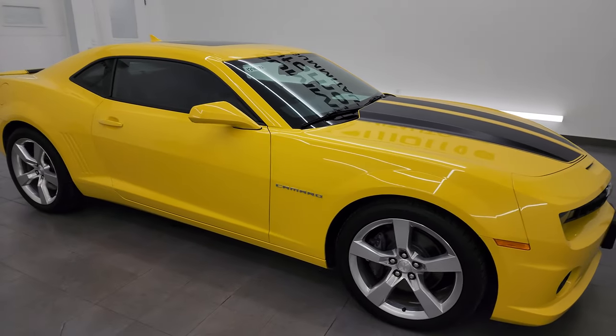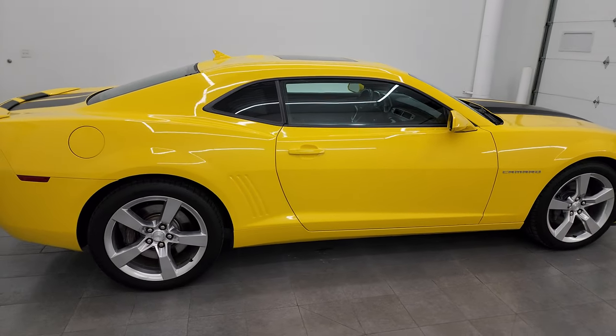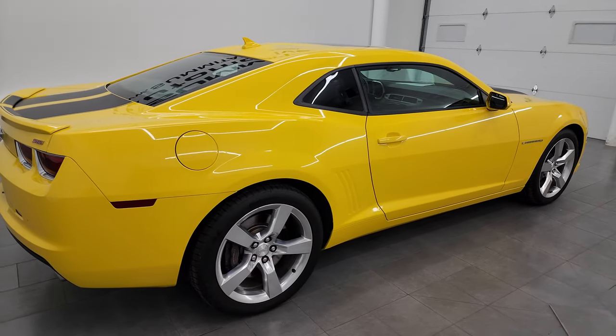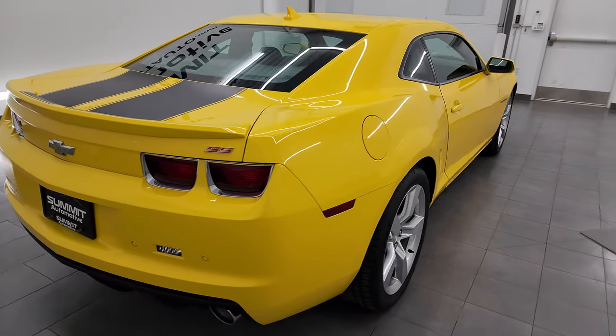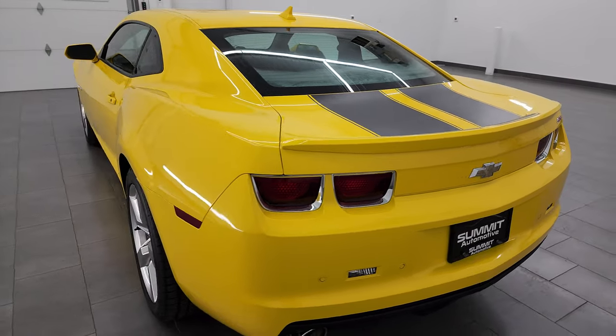Hey, this is Brett and this 2012 Chevrolet Camaro 2SS is stock number 13967ZA. I'm here at Summit Automotive in Fond du Lac, Wisconsin, your new and used sports car headquarters.